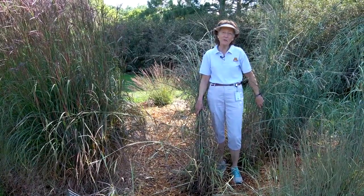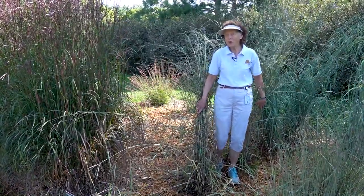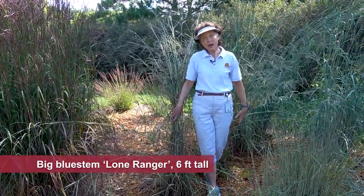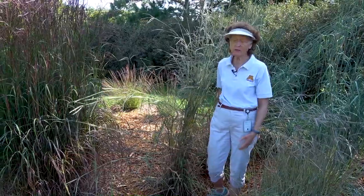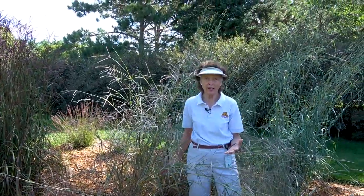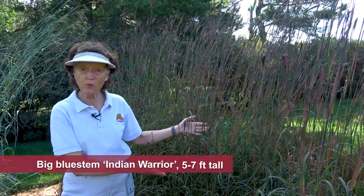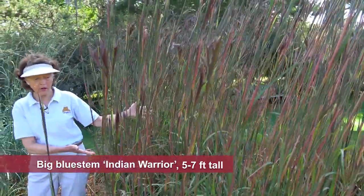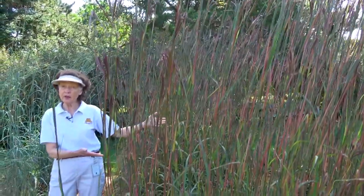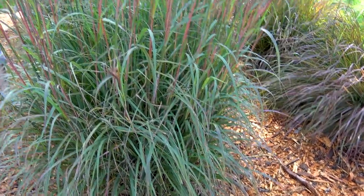The many cultivars of Big Bluestem vary quite a bit. I'm standing in front of Lone Ranger, which is just a young plant here, but you'll see that it's quite floppy — it has a mind of its own and is not the best for a garden setting. Another form is Indian Warrior, which is a dark purple color and upright, but as it ages and matures it also has a tendency to fall down. So it's really important to know what variety or cultivar you have of Big Bluestem, as it makes a big difference in the garden.